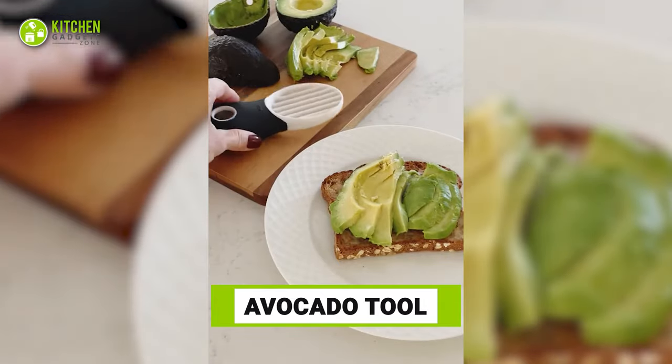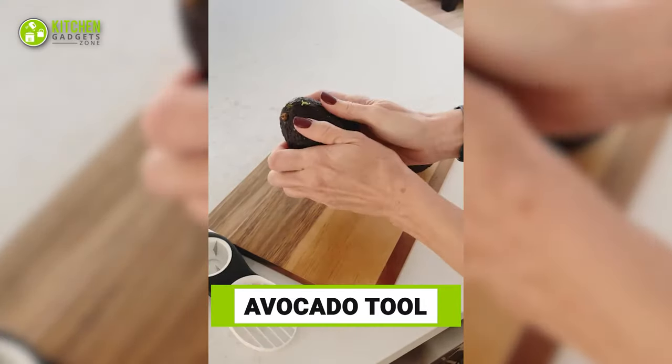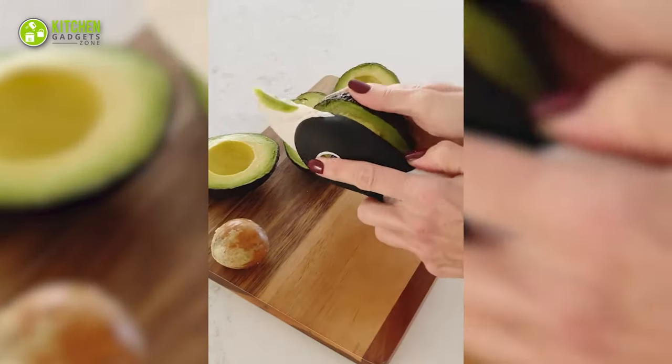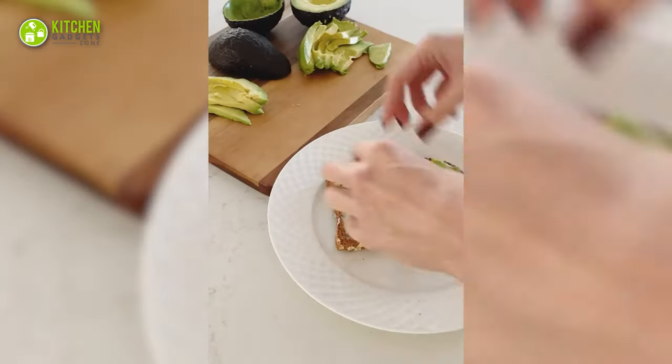If you love avocado toast for brunch, this avocado tool from Amazon will be a clever thing to have. It's designed to be multi-purpose, so it will cut, pit, slice, and scoop an avocado to save your time before whipping up a tasty avocado toast at home.